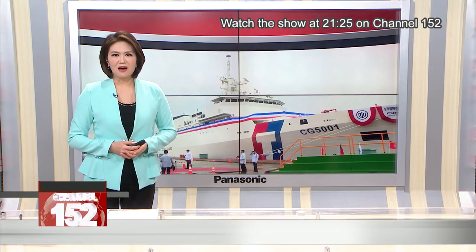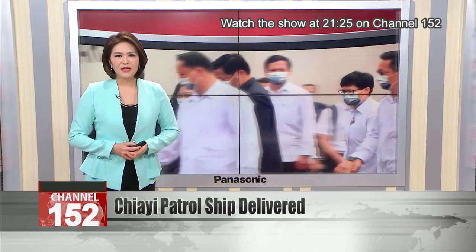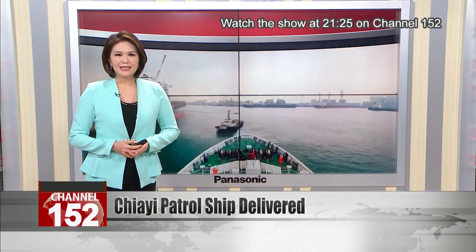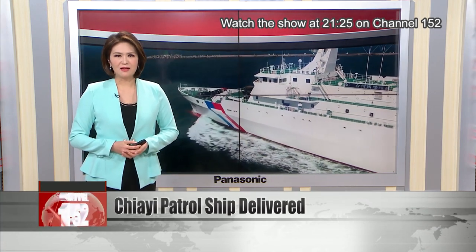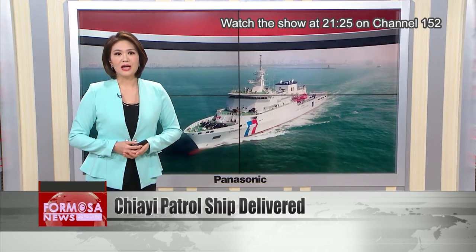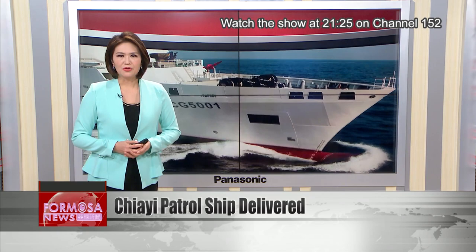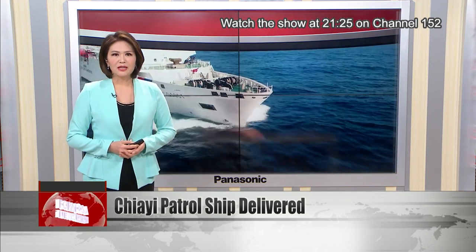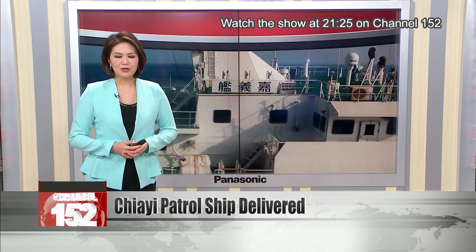The Coast Guard has taken delivery of its largest frigate to date, a 4,000-ton patrol vessel named Jiayi. In a Coast Guard first, it has Taiwan painted on its hull. The domestically made ship has state-of-the-art negative pressure isolation rooms and can be used on medical missions. In times of war, it can be equipped with projectile launchers and converted into a combat ship.